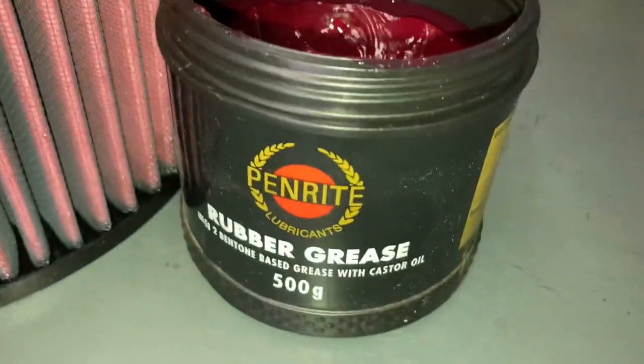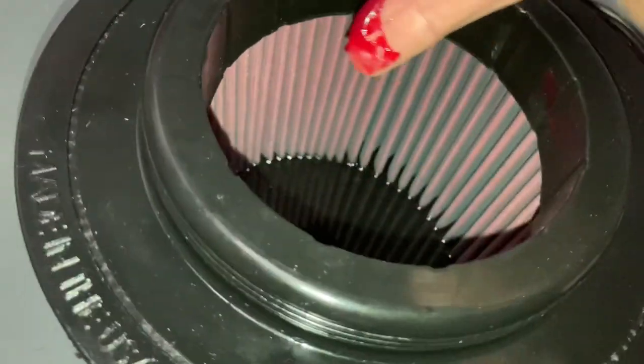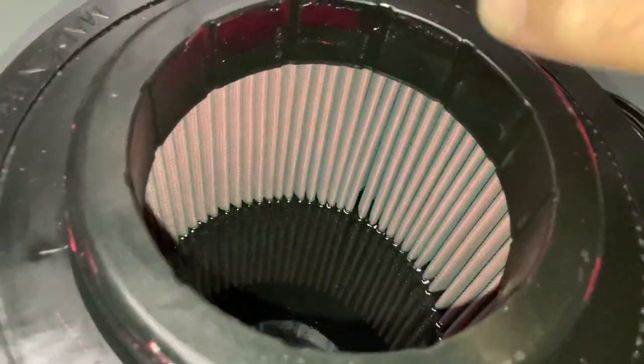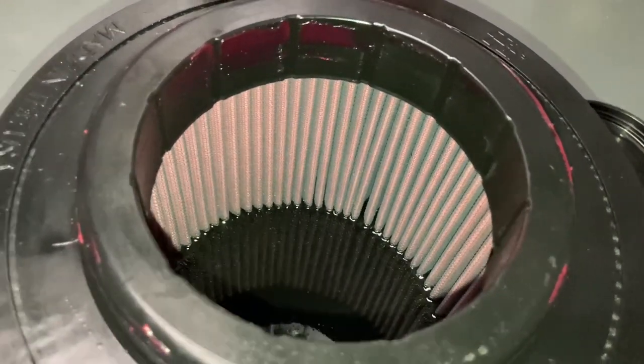What I'm going to do is use the rubber grease — the Penrite rubber grease. Literally, this is what we do: we just put a small amount on one side and on the other side on the outside as well. It slips in and it's a nice snug fit, and the grease helps it slip in and helps seal it.